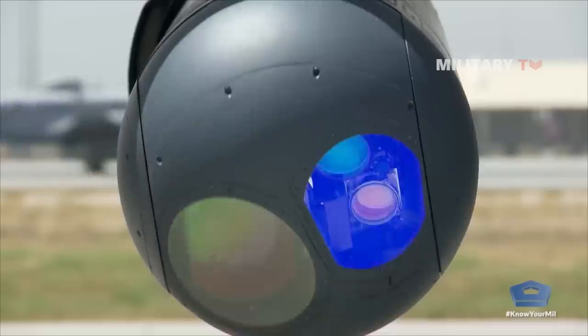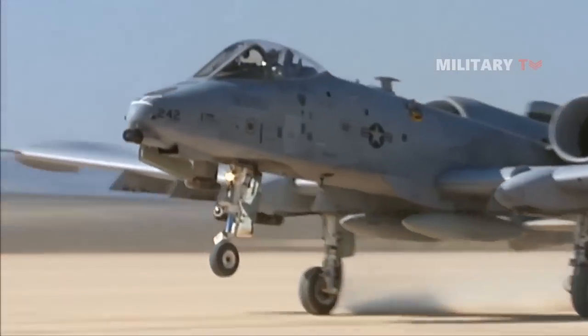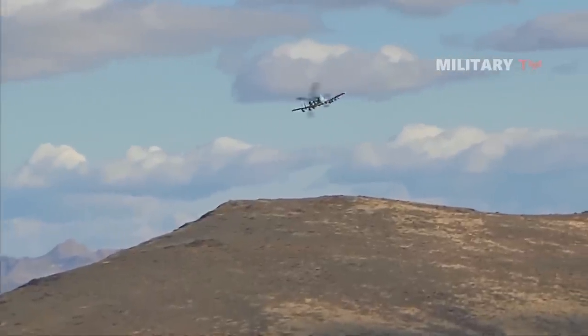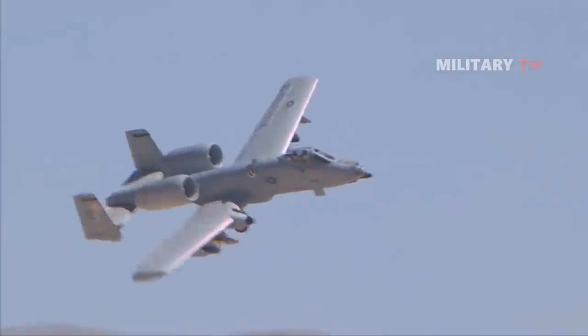On February 26, 1974, the GAU-8 underwent its maiden in-flight test. Subsequently, on June 19, 1974, the gun was fired for the first time in-flight using combat ammunition.